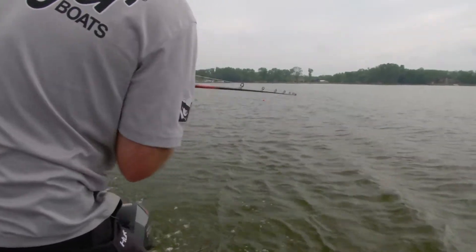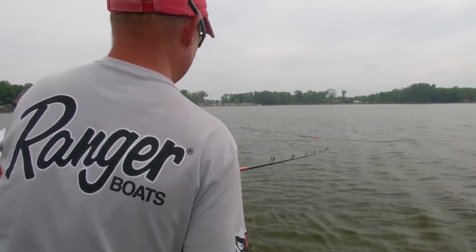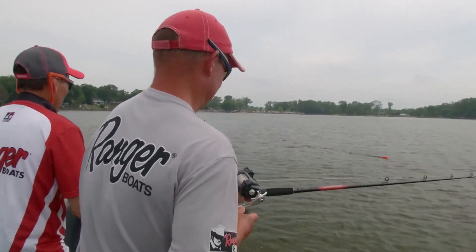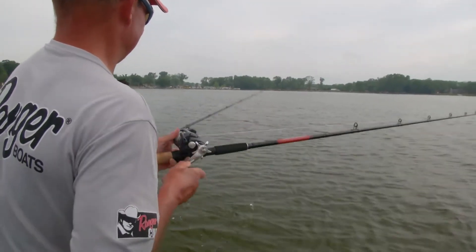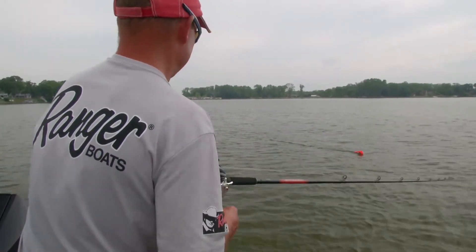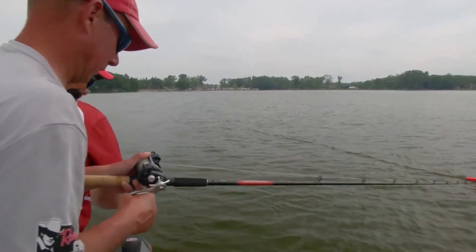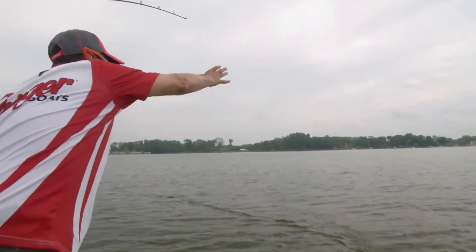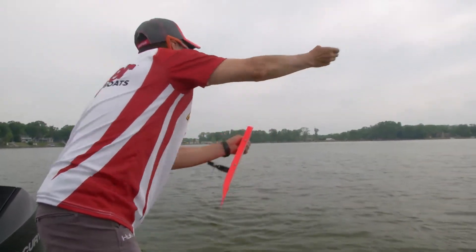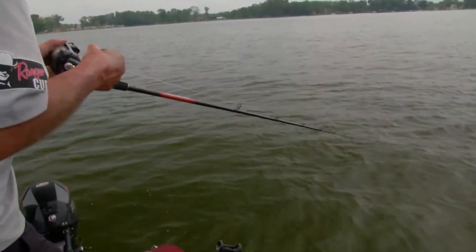Oh, got him? Yeah. Pulling hard. 85. Good head shake there. Cluster here, keep coming. 65, almost at the board. Turn the rod this way, keep reeling. Got him? Yep, still on. That one's staying down, head shaking. Coming. 20 foot.